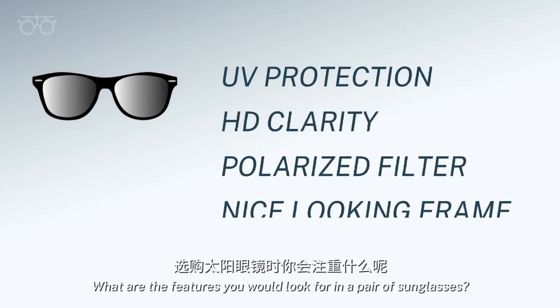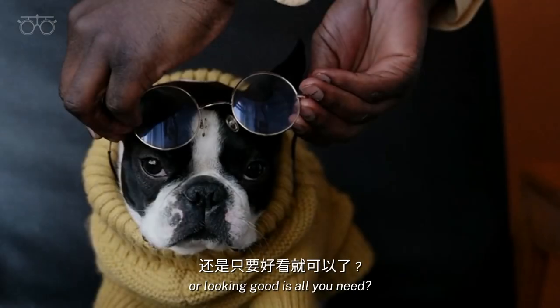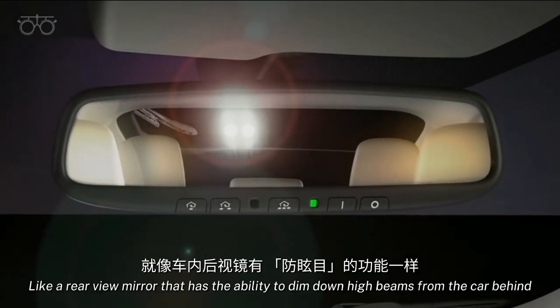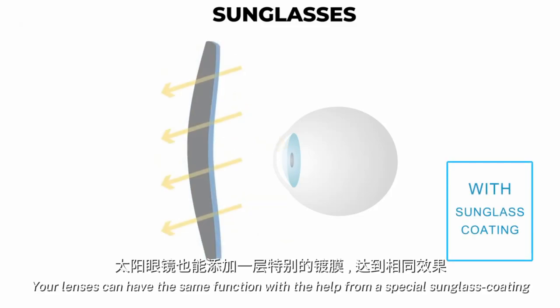What are the features you would look for in a pair of sunglasses? Is it the sun protection and lens quality, or looking good? Just like a rearview mirror that has the ability to dim down high beams from the car behind, your lenses can have the same function with the help of a special sunglass coating.